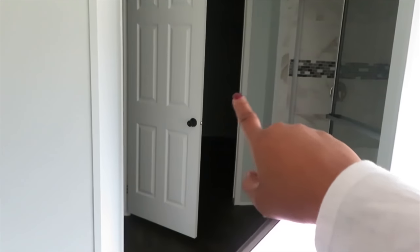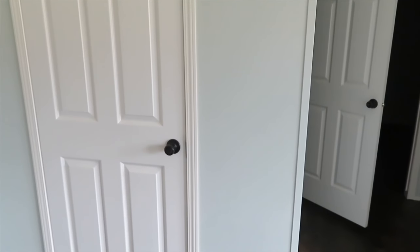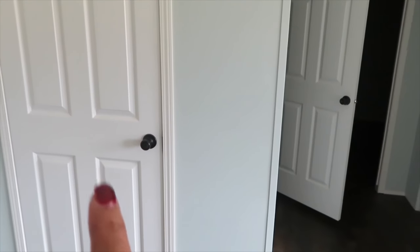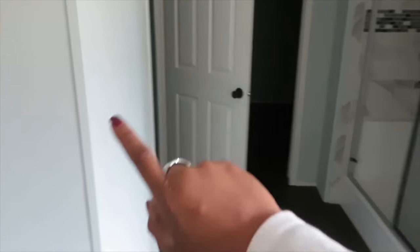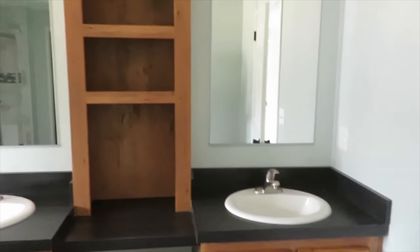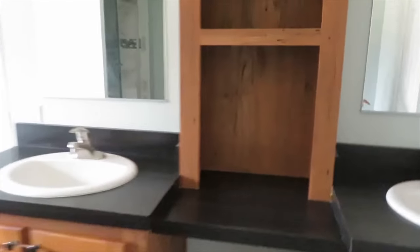You've got a huge master closet, and a smaller closet here that I would totally put extra shelving in and make it a linen closet. You've got your toilet, shower, tub, and double sinks — that's the full master bath.